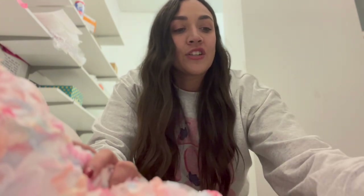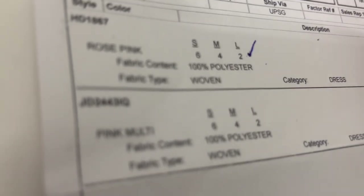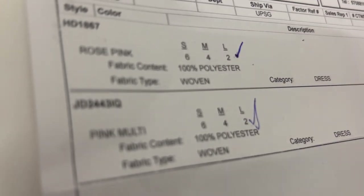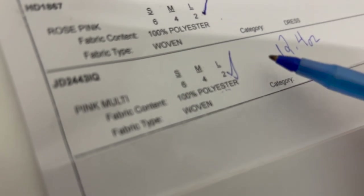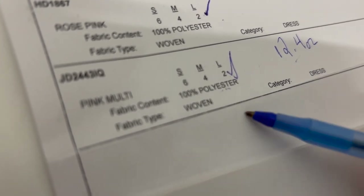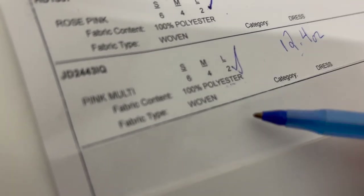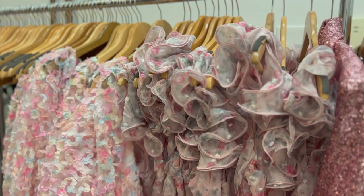I take the invoice and on each line item I check off that we received all the sizes. At the top I initial it, checking off that we got each size. I write the weight for this particular dress — 12.4 ounces. Then I write the material; this vendor was nice enough to put it on the invoice for us. The material goes on the invoice so the person entering it into Shopify knows it's 100% polyester, which we then communicate to customers.